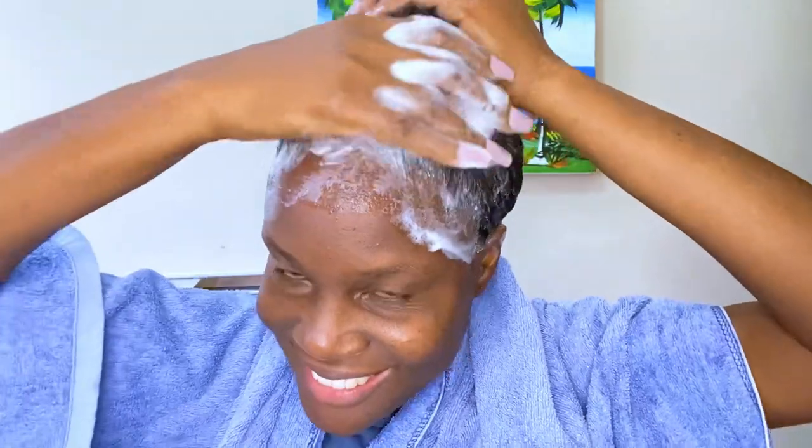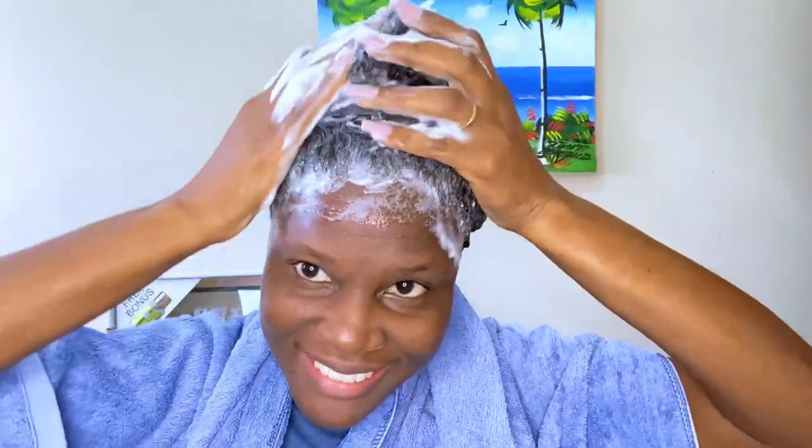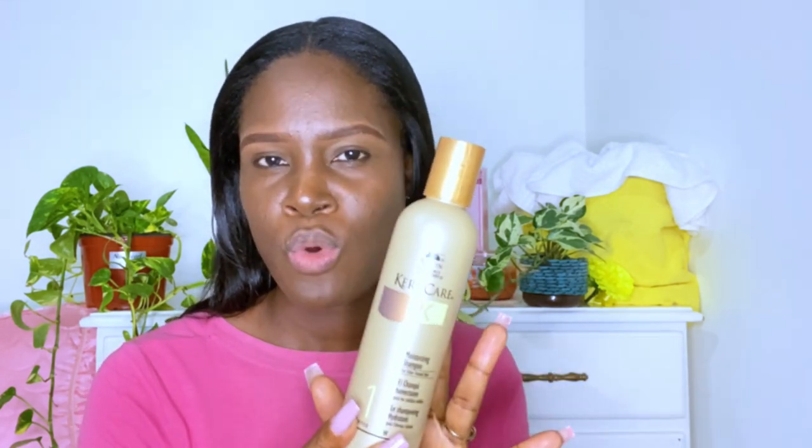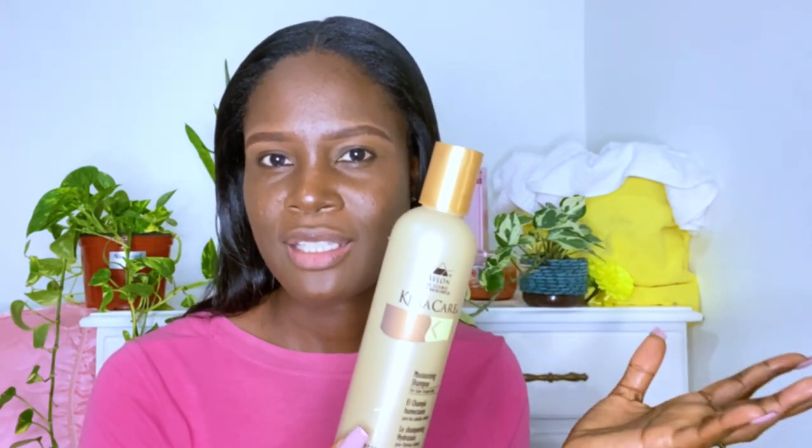Of course you don't want to overuse it, so I used this shampoo three times — first wash, second wash, and a third wash — and my hair still felt moisturized. The scent is not a high perfume-scented shampoo, so it is quite nice, and I love that about the shampoo.